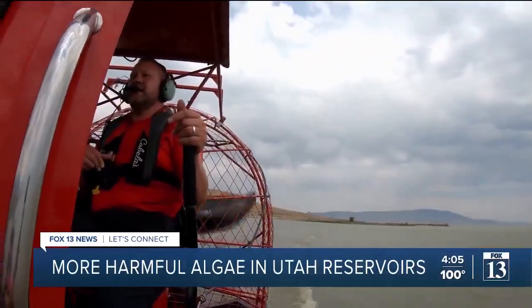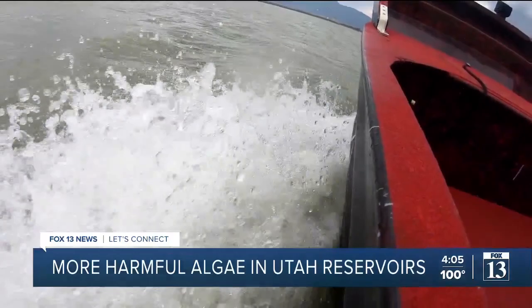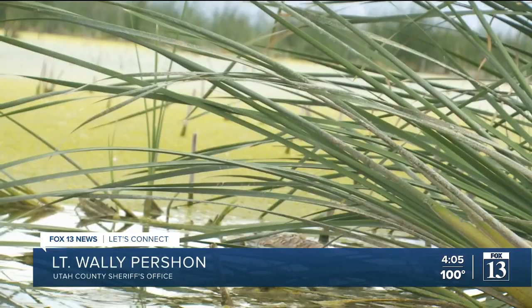Sometimes search and rescue crews are in the waters more often and don't have a choice. They might not want to get in that water, but if there's someone there, you're getting in that water.